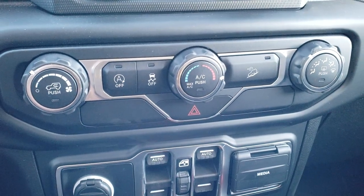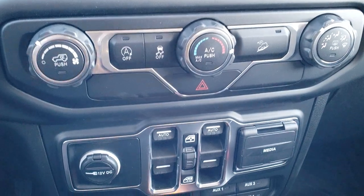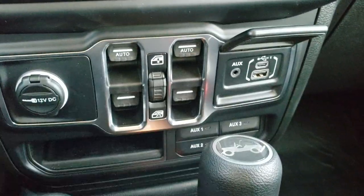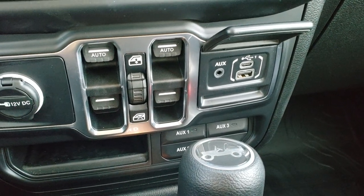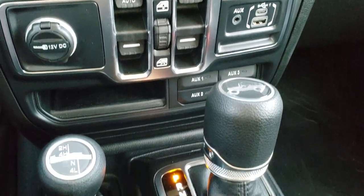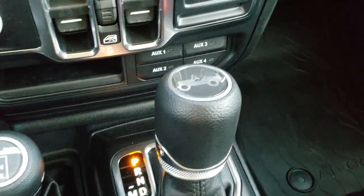You have your climate control, your start-stop capabilities, stability control, downhill assist control. Power windows. You get your media center right here, which gives you your USB and USB-C hookups. The 4x4 shifter is on the floor and your 8-speed automatic transmission has the little Jeep logo on the top. Here's a better look at that topographical floor mat — I really like those.